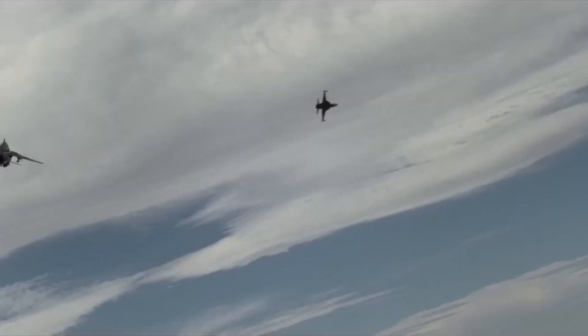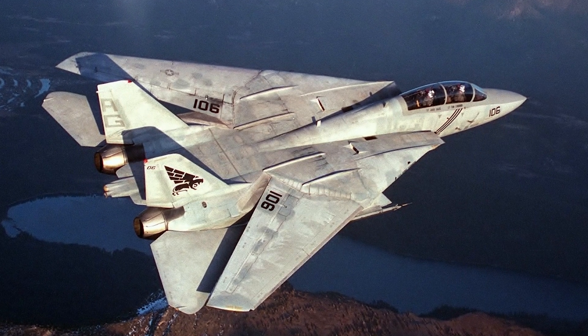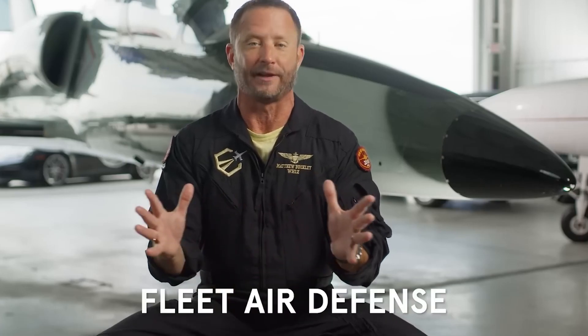When the first Top Gun movie was released in the mid-1980s, the F-14 Tomcat was the best fighter available. Its task was fleet air defense — defending the carrier battle group as a whole against the Soviet Union's armada of bombers.